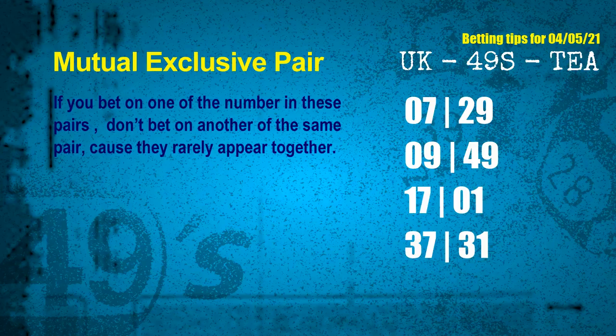These numbers in a pair both match the following ones and colors, but according to thousands of results before, they rarely appear together — which means if you bet on one of them, don't bet on the other in the same pair. The mutual exclusive pairs for the next draw are: first pair 07 and 29, second pair 09 and 49, third pair 17 and 01, fourth pair 37 and 31.